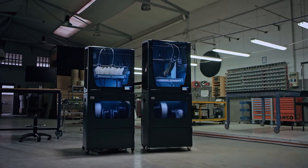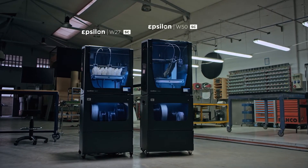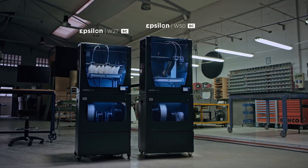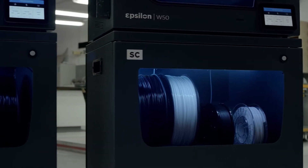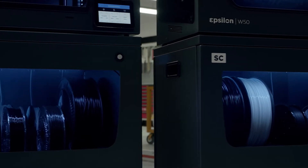Introducing the BCN 3D Epsilon series, the new standard in professional 3D printing, designed for your workbench or factory and providing industrial power for a seamless daily operation.